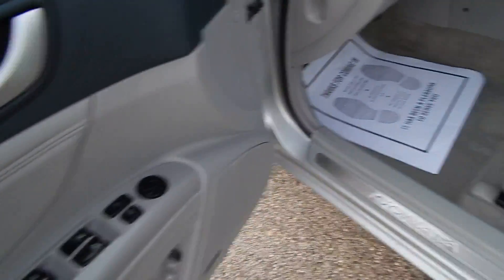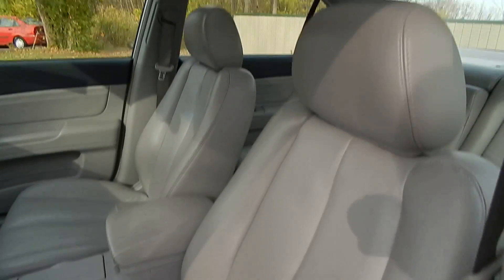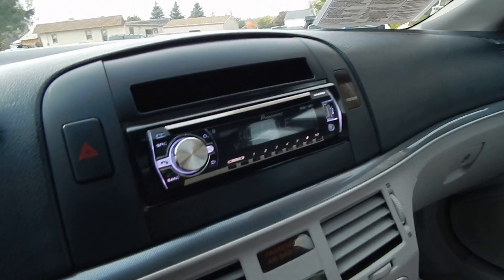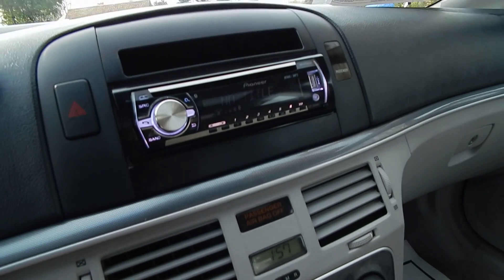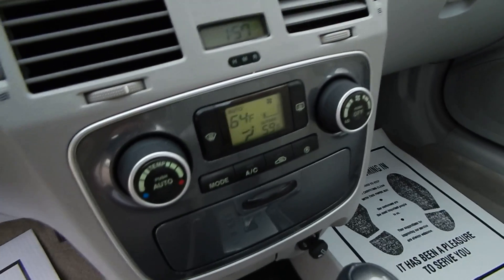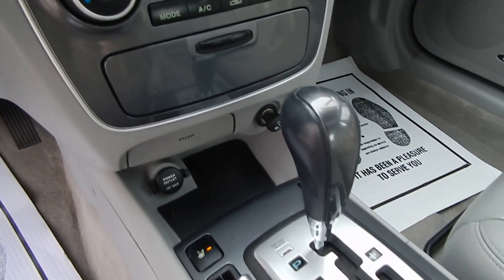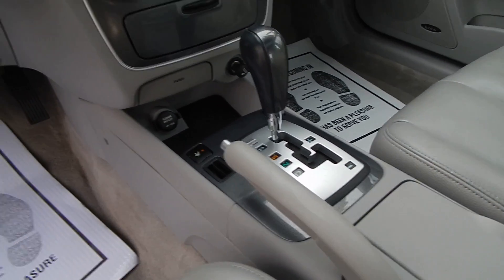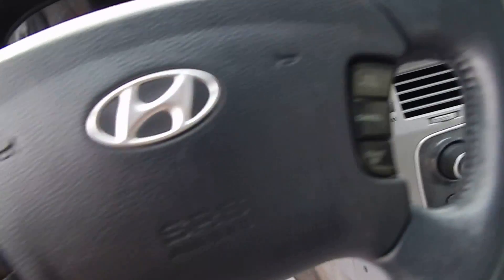You do have the full power options: power driver's seat, power moonroof, and the Pioneer aftermarket CD player with AUX and USB inputs. Automatic climate control, heated front leather seats, the auto-stick feature, and steering wheel cruise controls.